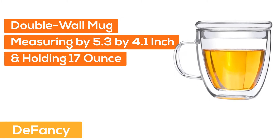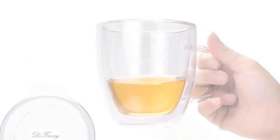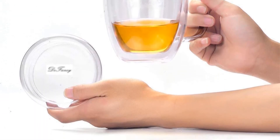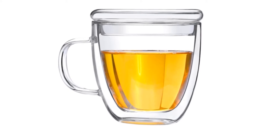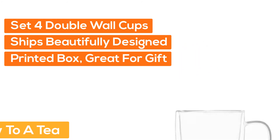At number three, the Fancy double wall mugs, measuring 5.3 by 4.1 inches and holding 17 ounces. Made of non-toxic borosilicate construction — durable and heat resistant. Remains cool and prevents condensation, rated for use from 4 degrees Fahrenheit to 302 degrees Fahrenheit. Note: not microwave safe. Comes with a 100% money-back warranty.